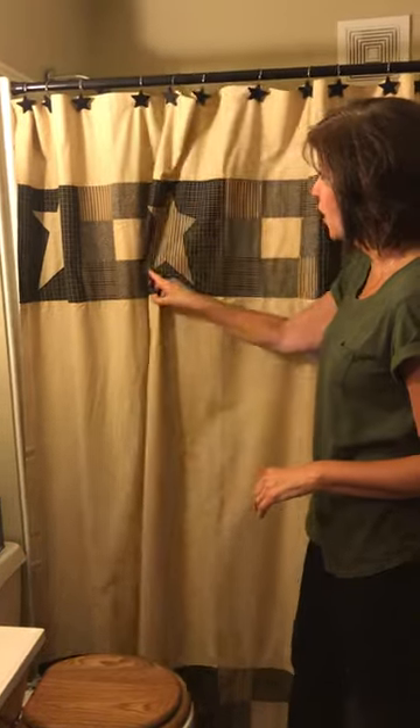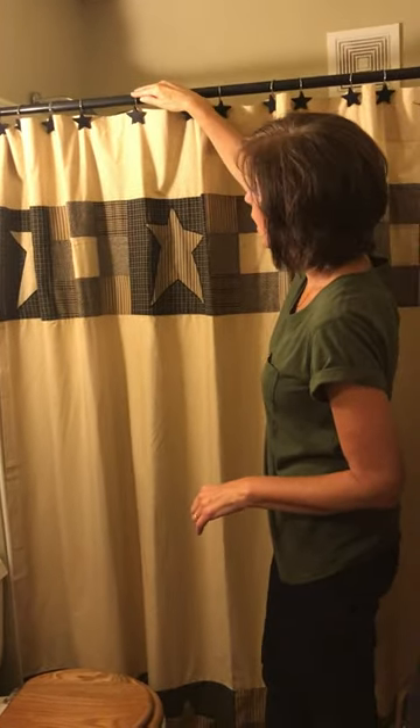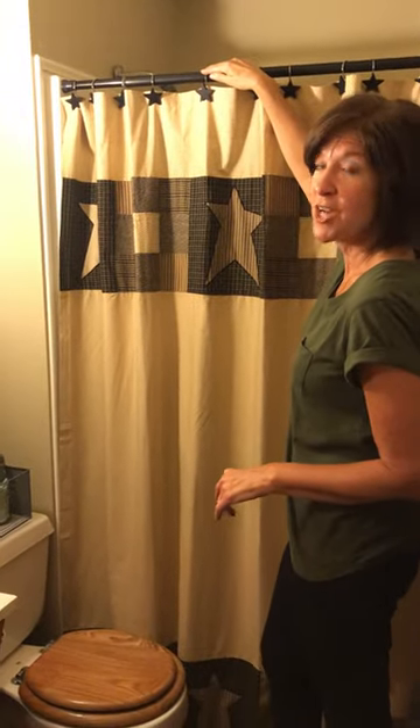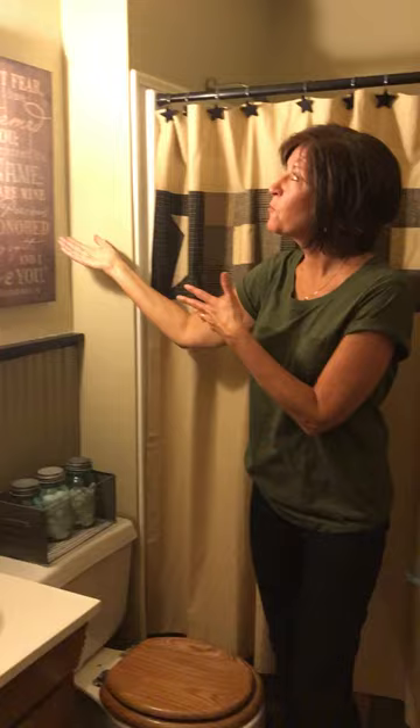So today we're here in the bathroom. This is Jackie from Primitive Star Quilt Shop, and this is our new Primitive Star Shower Curtain. We've also used our Black Star Shower Curtain hooks on this for a great look.